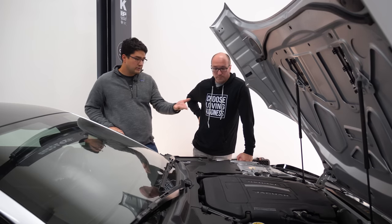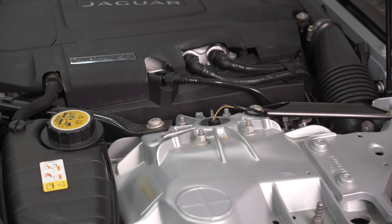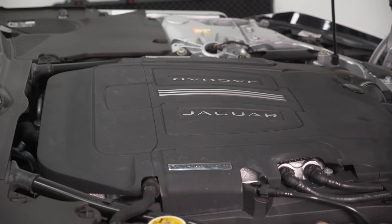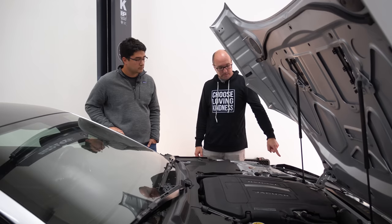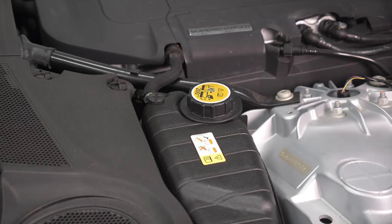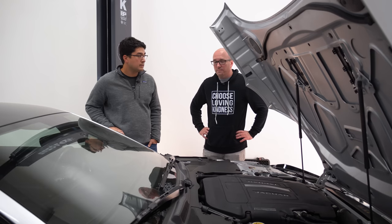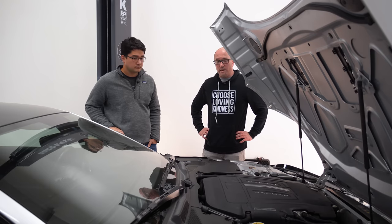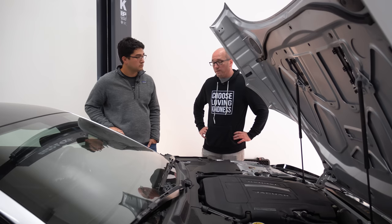You can see in the top mounts that these are electronic dampers that are variable, and it's definitely on the softer side. The non-all-wheel drive F-Types had hydraulic steering, but in 2016 they went to an EPS unit. I'll be curious to see how all of that feels when we get this out on the road.